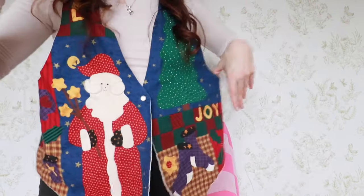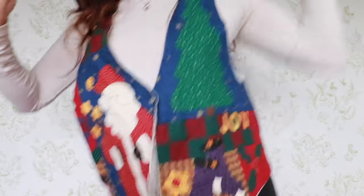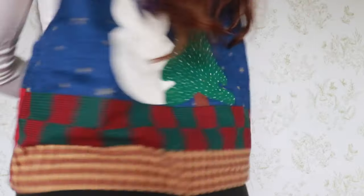Do you guys like my vest? It was my grandma's. Very cool — look at that front and back.